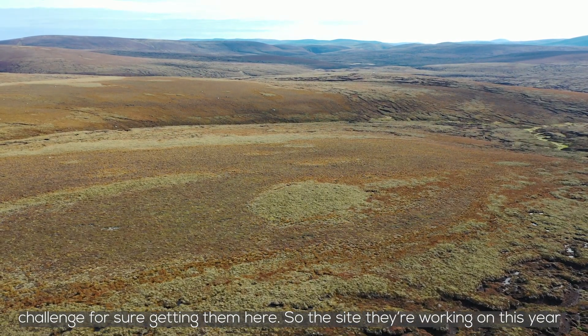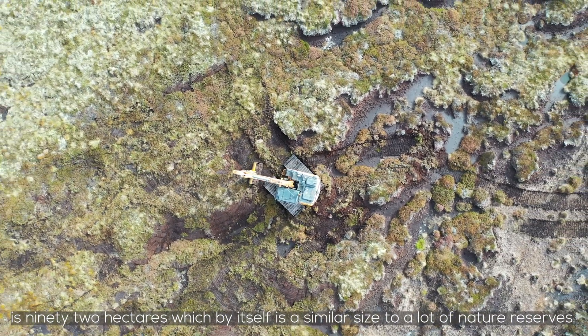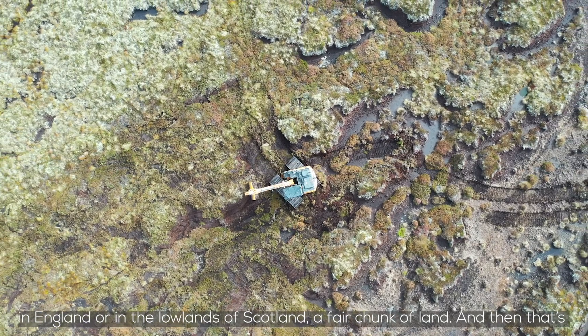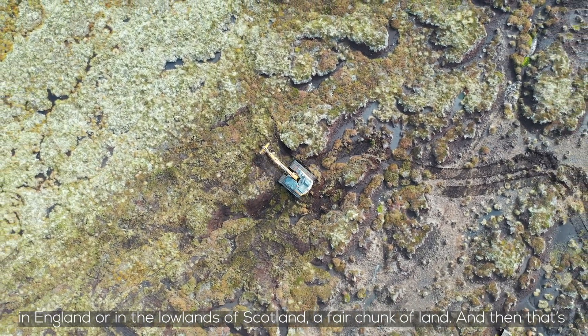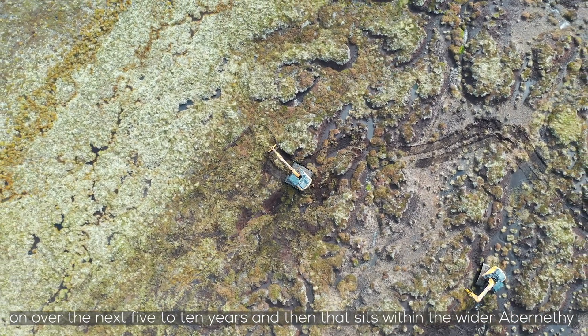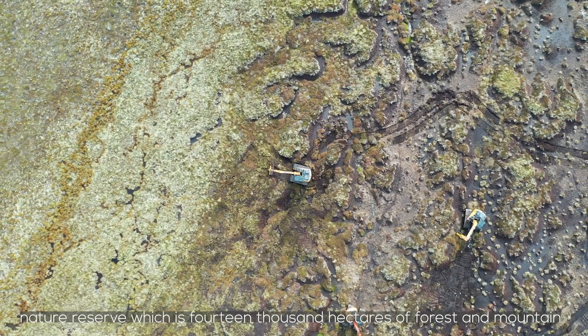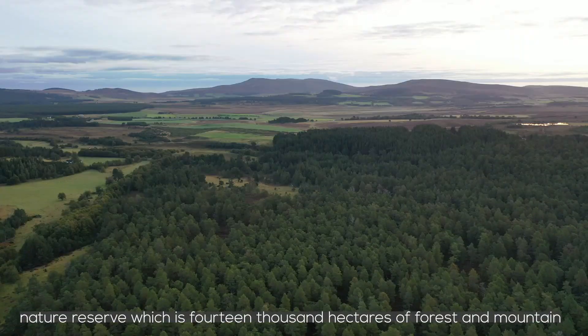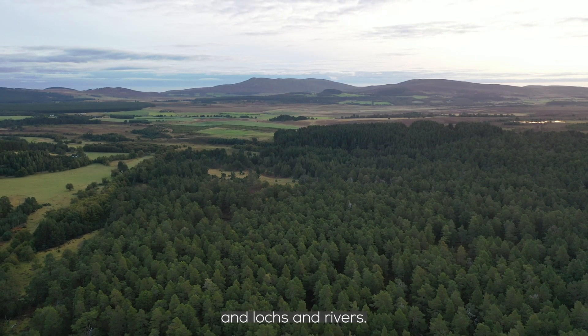The site they're working on this year is 92 hectares, which by itself is similar in size to a lot of nature reserves, particularly in England or in the lowlands of Scotland — a fair chunk of land. That's part of about a thousand hectares of degraded peatland we'll be working on over the next five to ten years, and that sits within the wider Abernethy Nature Reserve which is 14,000 hectares of forest, mountain, lochs and rivers.